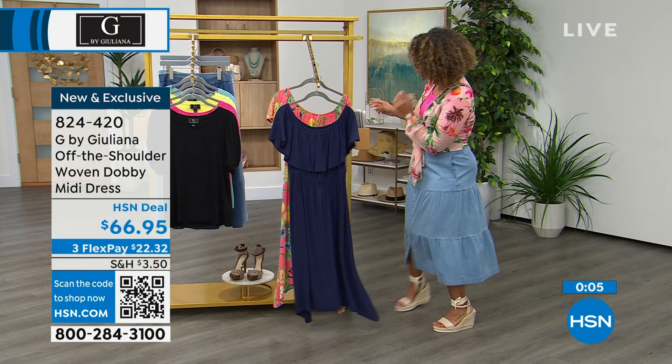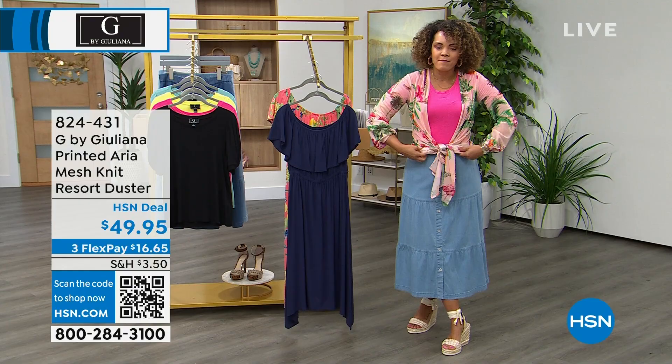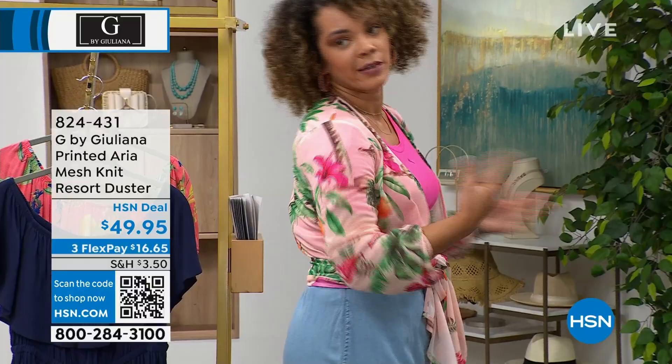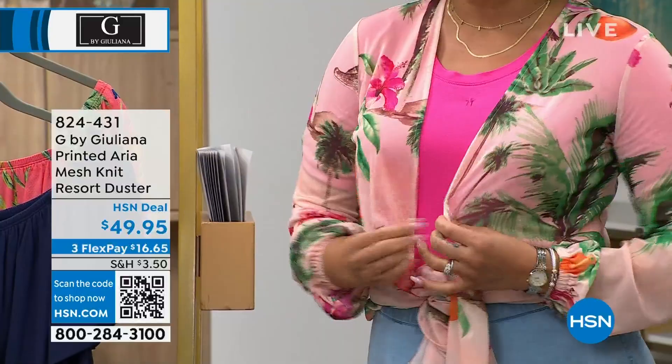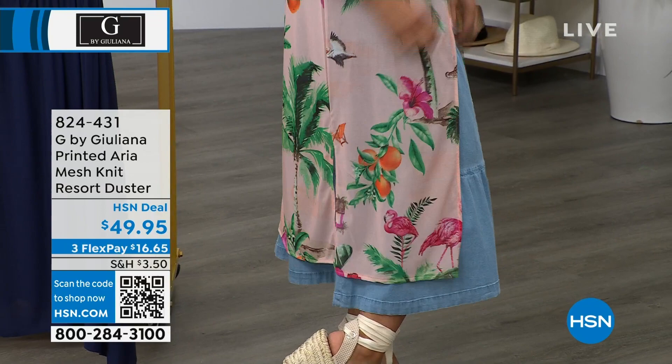So this is a duster that I have on — you're probably wondering what I mean, Nicole. Because it's that Aria mesh knit, it allows me to kind of roll it up without it being super bulky. I can roll it up and tie it in the front. It has side slits, which allowed me to kind of pull it up and tie it. There are four colors — I have it on in the pink option. We also have it in a blue tropical option we call Aqua Tropical.